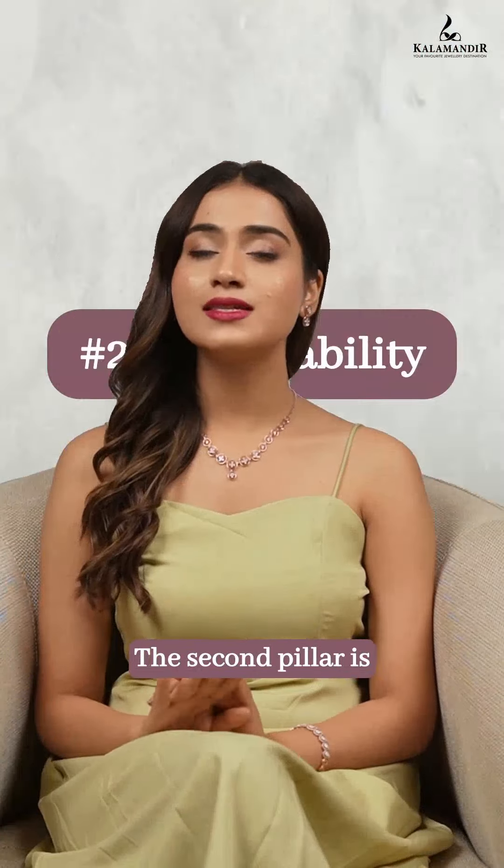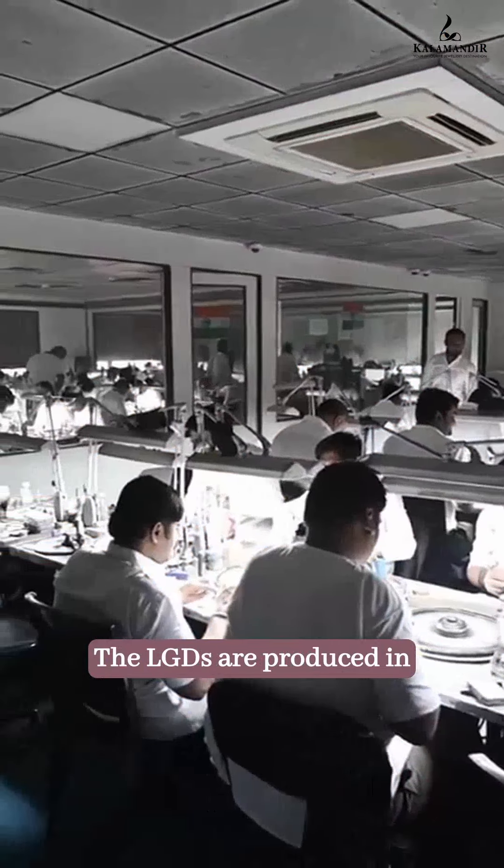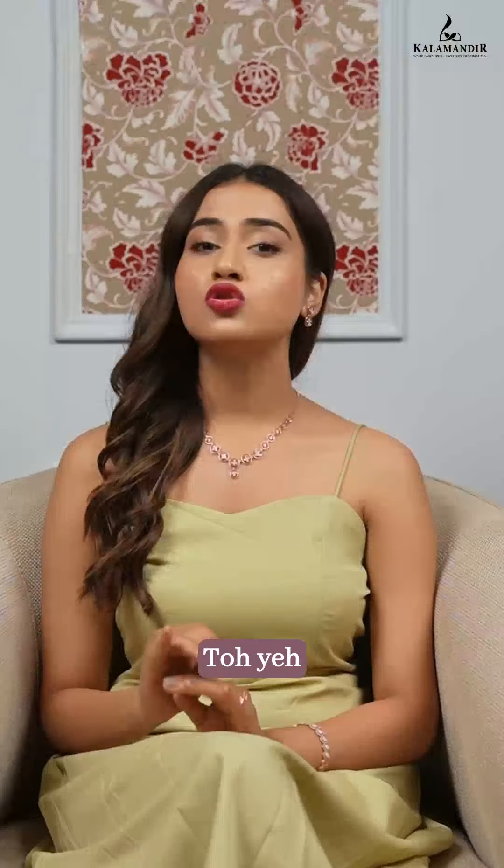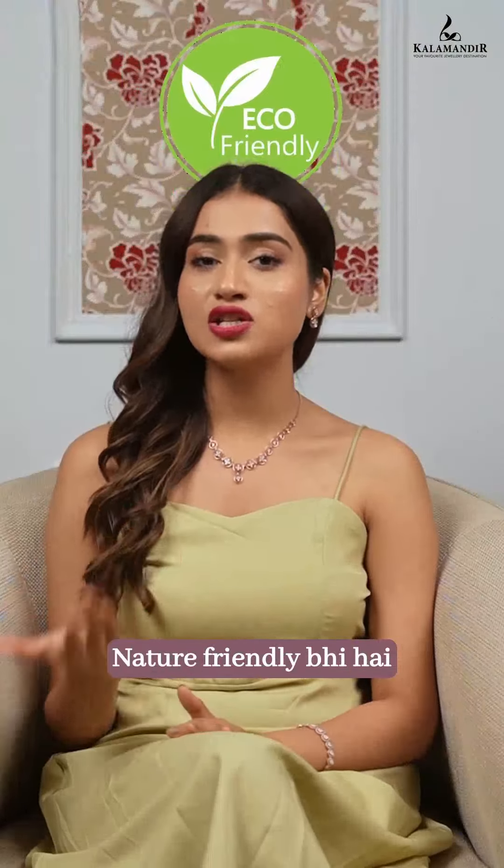The second pillar is sustainability. The LGDs are produced in a lab using 100% green renewable energy. Toh ye budget-friendly ke saath nature-friendly bhi hai.